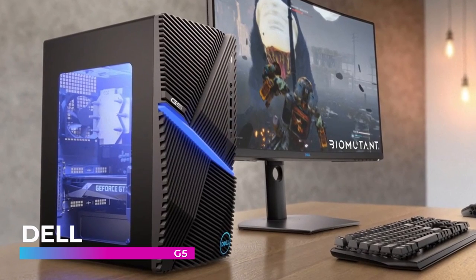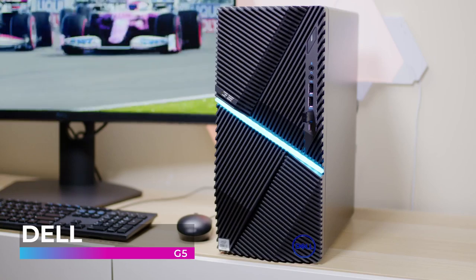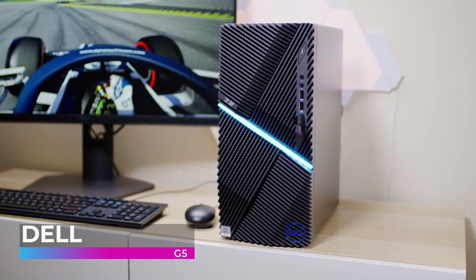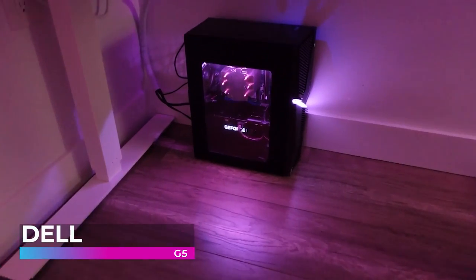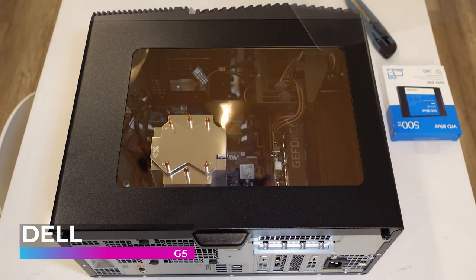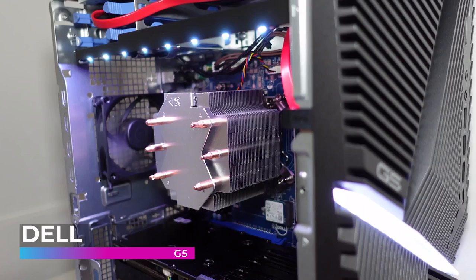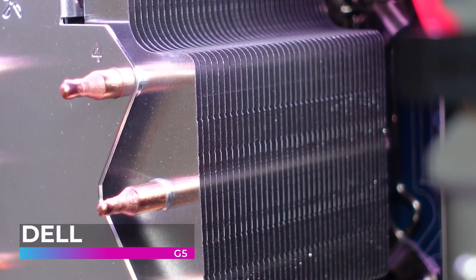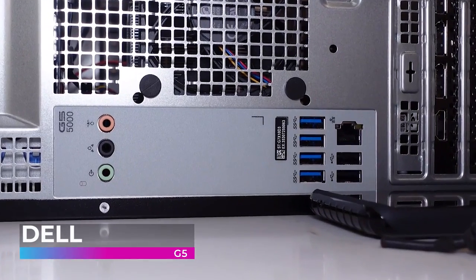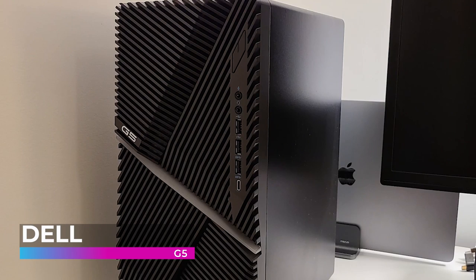First up is the Dell G5. Dell has been a leading name in PCs for decades, and their new line of pre-built gaming PCs shows that they are still improving and innovating. Designed with performance in mind, the G5 is sure to satisfy your needs. The surprising compact design of the G5 takes up minimal space, making it easier to adjust your full gaming setup. The G5 features a distinctive gamer-inspired design with customizable RGB LED lighting and a clear Windows side panel, giving the G5 gaming desktop a dynamic look and feel that stands out among the crowd.